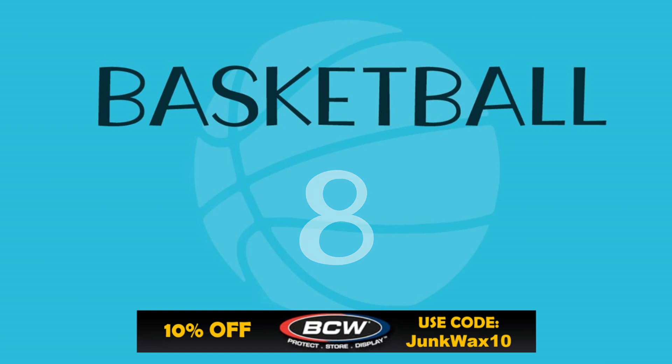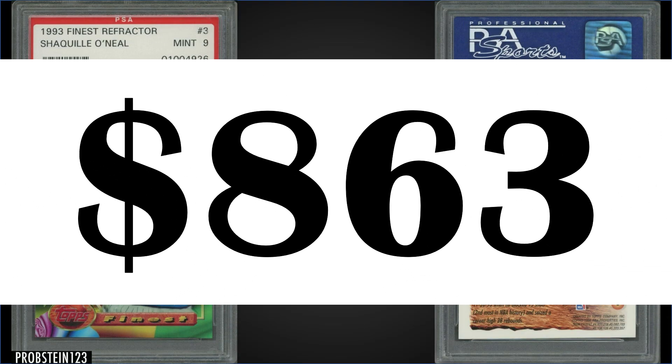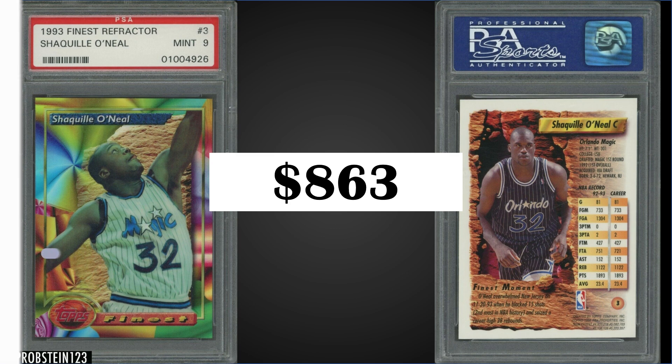In the number eight position, from 1993 Topps Finest, we have the Shaquille O'Neal second year refractor graded a mint PSA 9. This card sold for $863. This is the fifth highest sale of this card, with the record being $1,225 from February. This card in mint 9 has a pop of 85 and there are six higher graded PSA 10s. Boxes of 93 Topps Finest sell for around $800 online — pretty pricey.